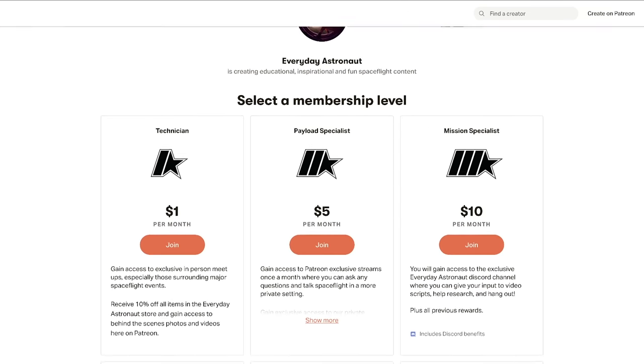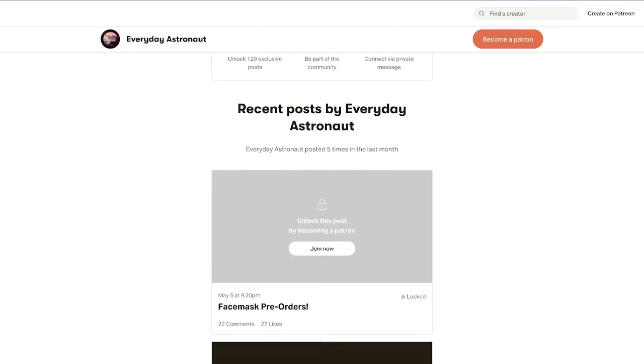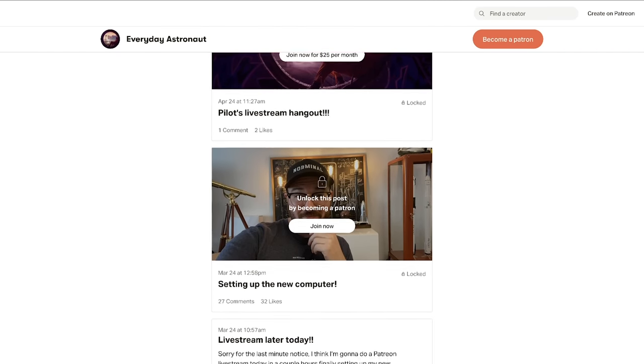Thank you for hanging out in the brand new studio space, still being worked on. Tim owes it all to his Patreon supporters for helping make it all possible — making hardware upgrades, shooting in 6K now. He's thankful to be able to take this hobby and turn it into a career. If you want to help him continue, get early access to videos, join the exclusive Discord or subreddit, or access exclusive live streams, head over to patreon.com/everydayastronaut.